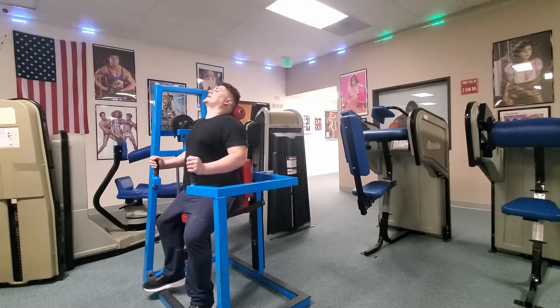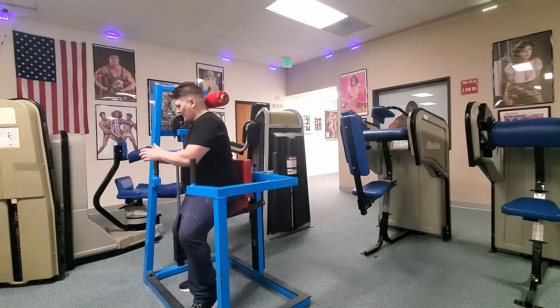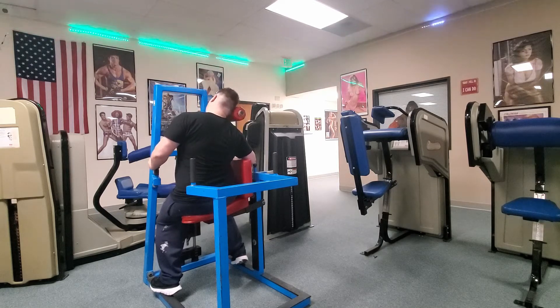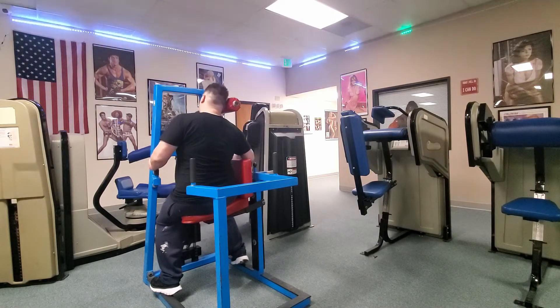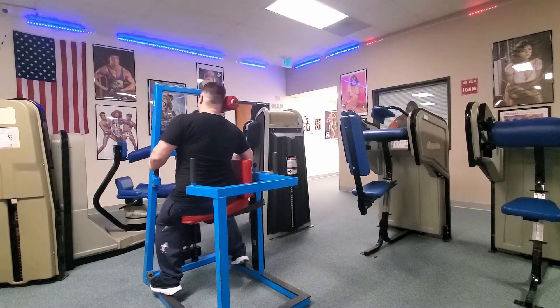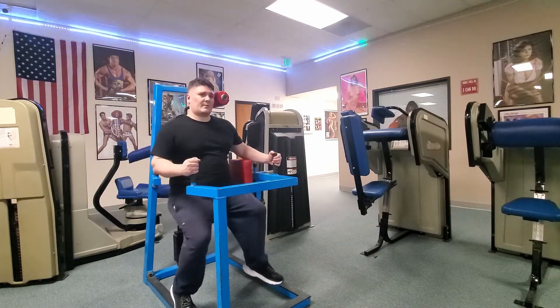Now we're going to do side to side. You aim yourself to one side and try to lean your head to touch your shoulder without actually moving your shoulder — just using the head with consistent resistance against the neck muscle on the side, bringing it all the way down without raising your shoulder. Then for the other side of the neck, you just turn around and do the opposite.